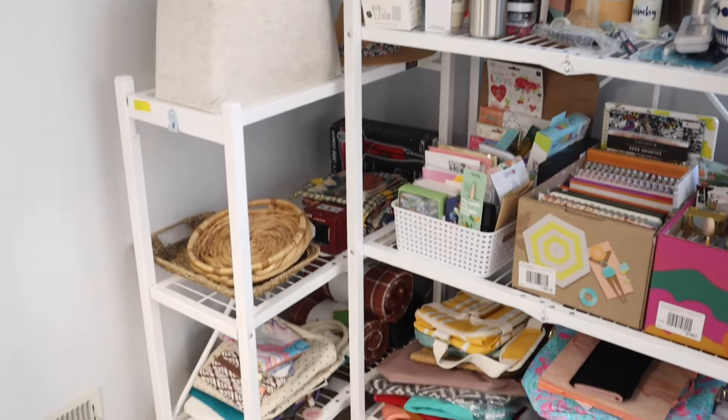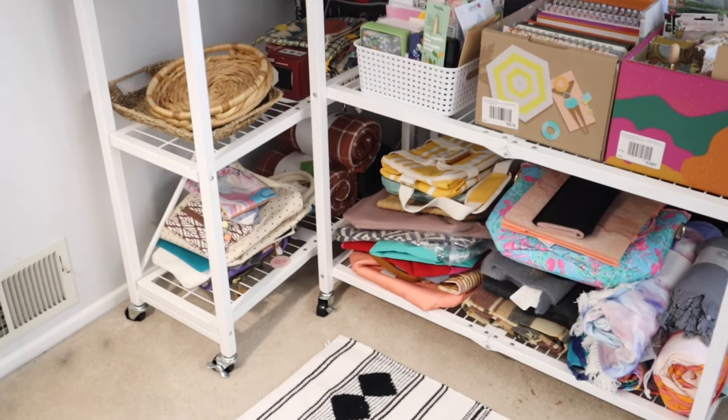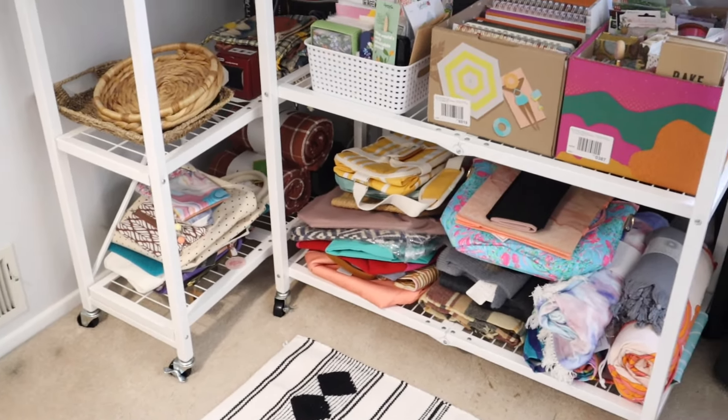This is just miscellaneous stuff that I have tucked over here. There are more bags on the bottom and I have blankets back there.